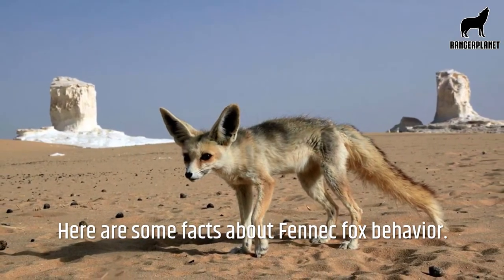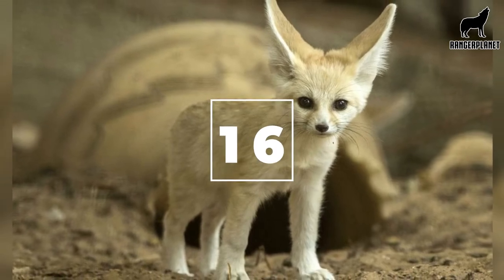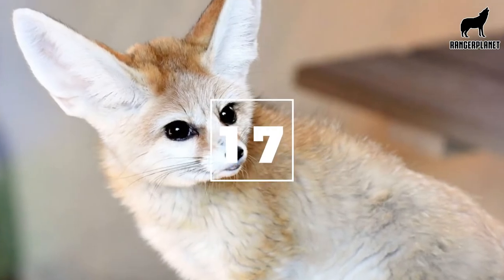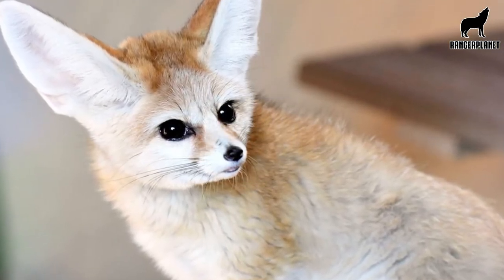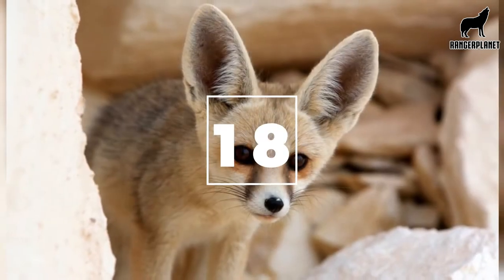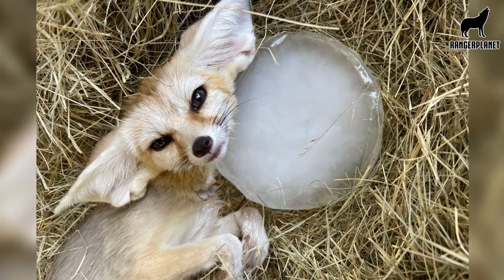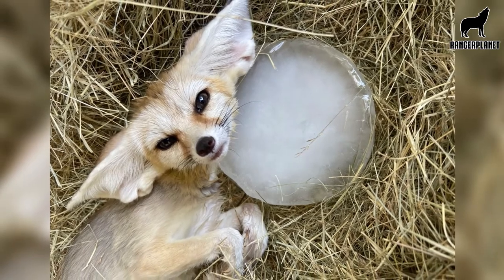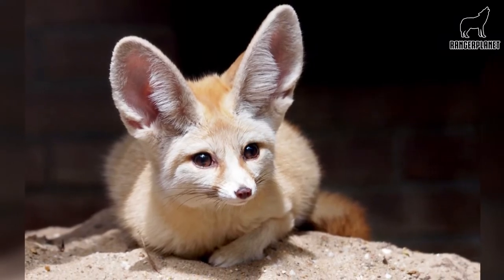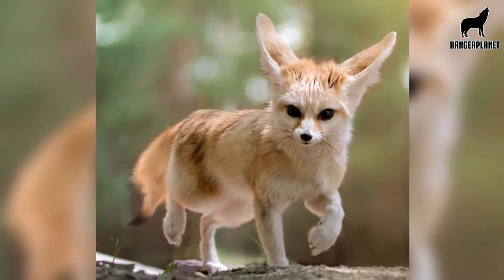Behavior facts. Number sixteen, fennec foxes are nocturnal, so they're mostly active at night. Number seventeen, a pack of fennec foxes as one family unit can contain up to ten or even twelve family members. Number eighteen, the typical family of fennec foxes will dwell in an underground burrow and will generally consist of a mother, father, and around five pups. Number nineteen, fennec foxes are very social animals and live together in a group of families as a pack. A group of foxes is called a skulk, or a leash of foxes.